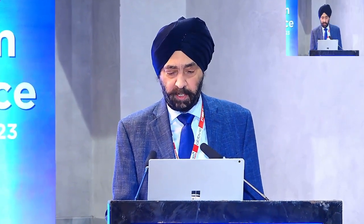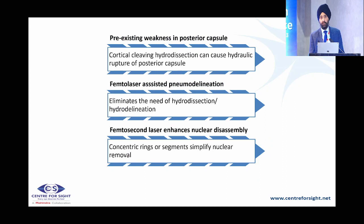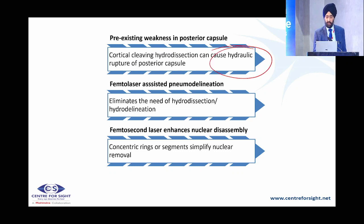I'll be talking about FLACS in difficult situations. I've been using the FLACS technology for almost 10 years now, and about 80 to 90 percent of my procedures are done under FLACS. The first situation I'll be talking about is posterior polar cataract — this is my preferred choice. I push patients to go for FLACS in a case of posterior polar cataract because there is a pre-existing weakness in the posterior capsule.